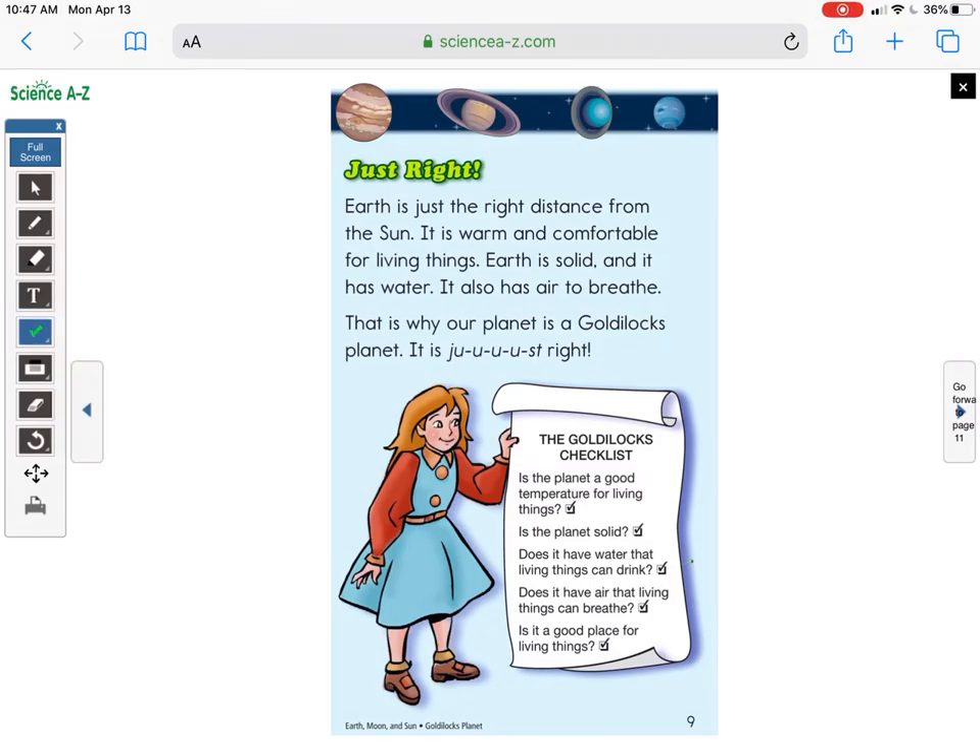Let's take a look at the Goldilocks Checklist. First: is the planet a good temperature for living things? Earth — just right, check! Is the planet a solid? Check. Does it have water that living things can drink? Check. Does it have air that living things can breathe? Absolutely, check! Is it a good place for living things? We're living on it, along with plants, animals, and many little creatures — check! Thanks for joining me during this read-aloud. Next week I'll post two more videos on space — I hope you'll join me then. Bye everyone!